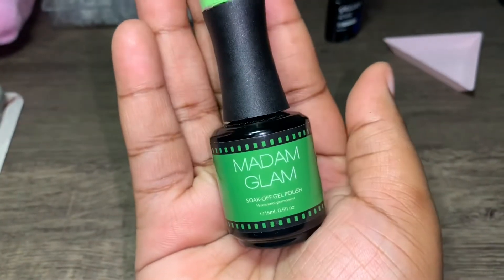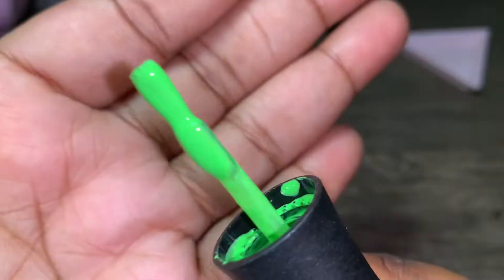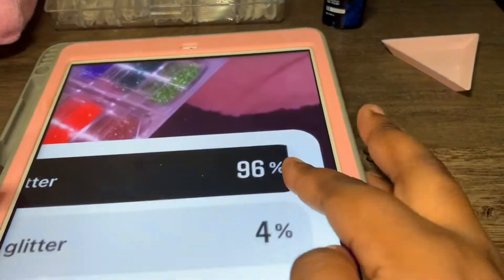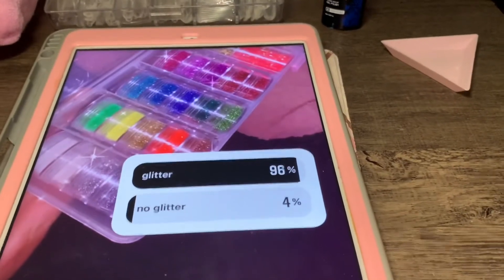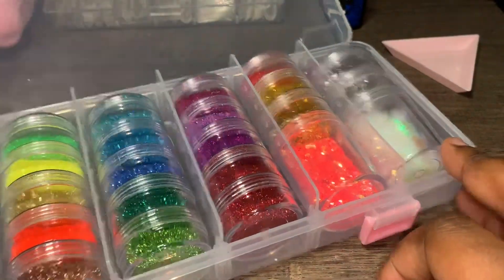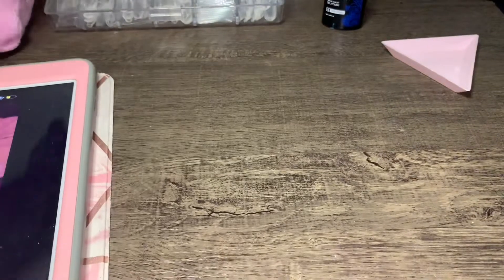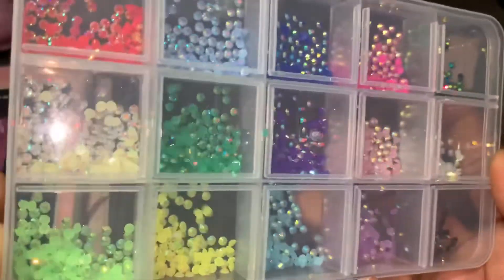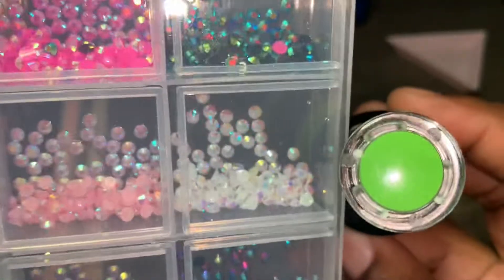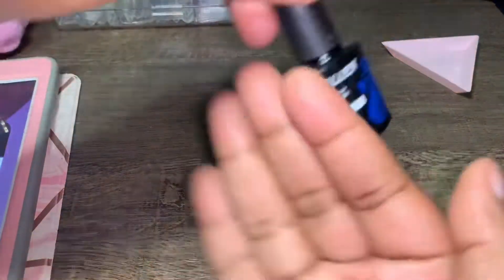I'm going to be using the Madam Glam green today — it looks like this. Y'all said green, and then for glitter or no glitter, obviously glitter won by a lot so I'm using some glitter today. I'm not sure which color yet but you'll definitely see. Charms won too. For bling, y'all said some bling so I have this bling from Shein that I haven't used yet — brand new. Next poll was top coat matte or glossy — y'all said glossy so I'll be using the gel-in top coat today.